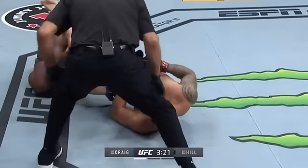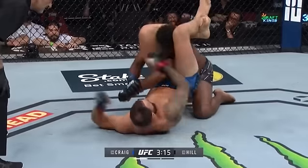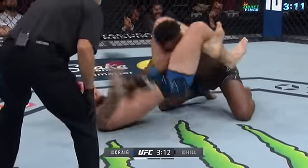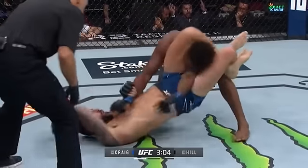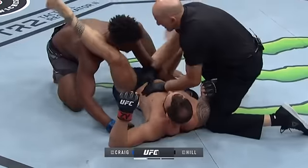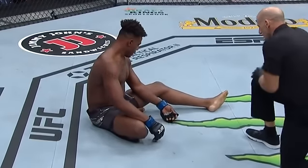Is Jamal out? What is it? Oh, it's not good — not good at all. It looks like maybe a dislocation. Yeah, that's definitely broken. It's dislocated. He's flopping around. It's completely broken. Look at his arm just flopping around — that is crazy. Just stop it. Just stop it. Paul Craig finishes Jamal Hill in round one.